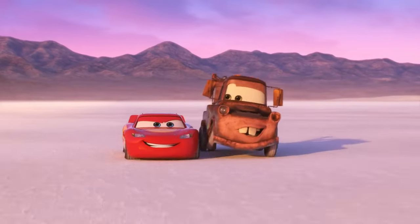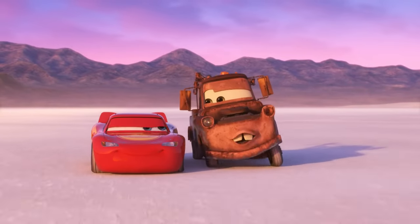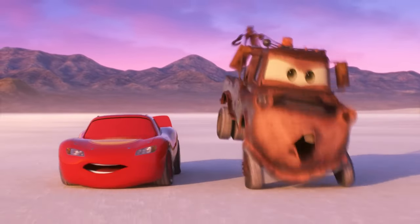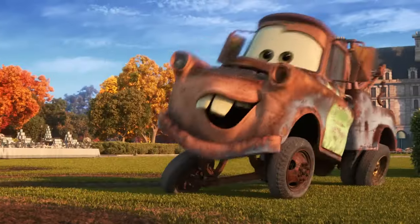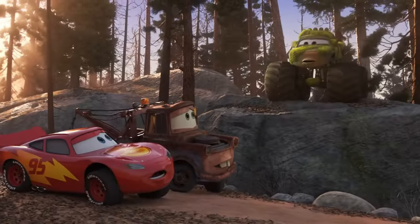Next up is going to be an honorable mention — Mater. I don't actually have a slide for Mater or McQueen because those two characters are just so well known. The lovable character has a top speed of 35 miles per hour, or 56 kilometers per hour.